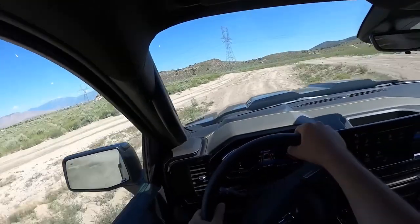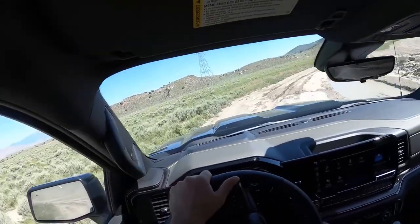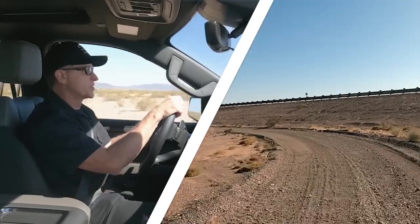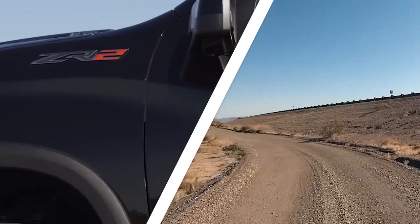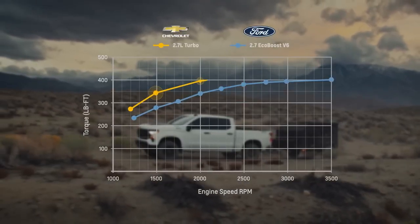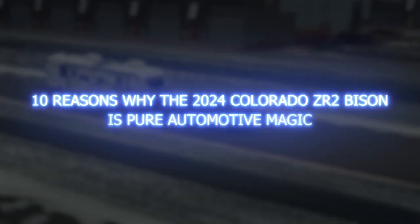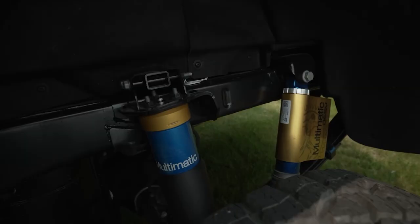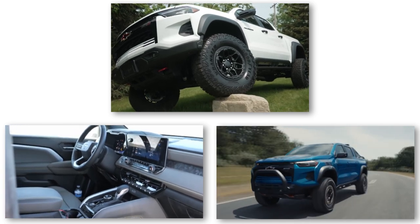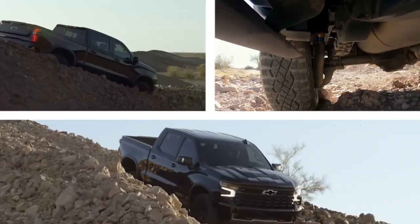I am super impressed with the capabilities. Picture this: the latest and greatest hardware packed into this midsize off-road pickup, ready to conquer any terrain right out of the factory. In this video, we are unveiling the top 10 reasons why the 2024 Colorado ZR2 Bison is pure automotive magic — from its advanced suspension to mind-blowing exterior upgrades and high-tech interior features. Let's dive in and ignite your passion for adventure.